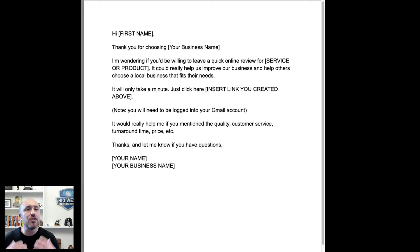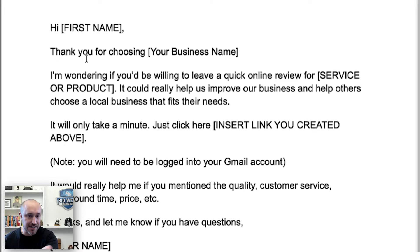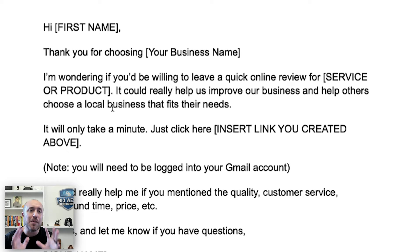Let's pull up the template I've been using for years to get reviews for my business. This is a simple template you can use for either email or text, and I'll give you free access to it. Let's talk about the components and what you can change to fit your business. Start with 'Hi' and use their name, then 'Thank you for choosing' and your business name, then ask if they'd be willing to leave a quick online review for whatever they purchased.